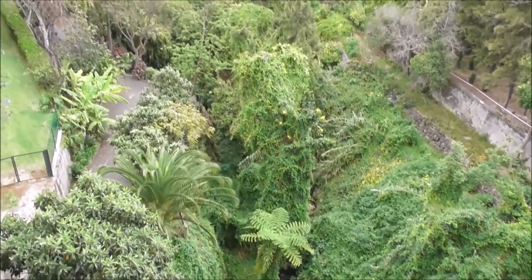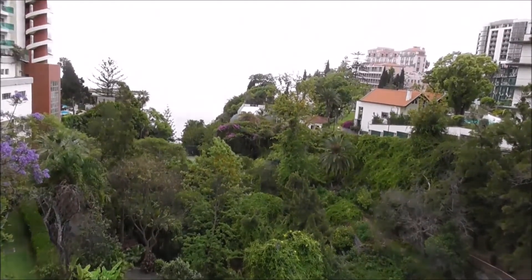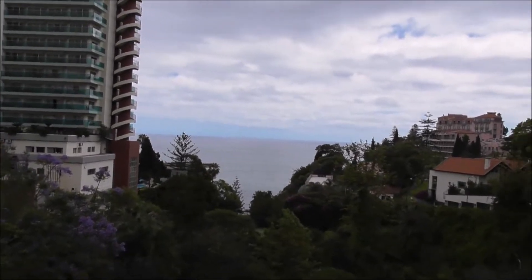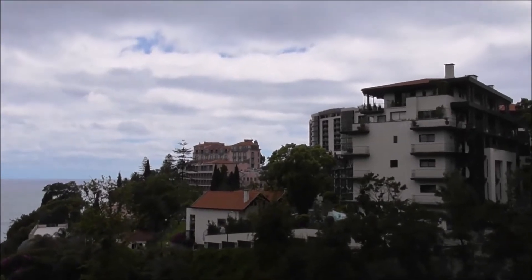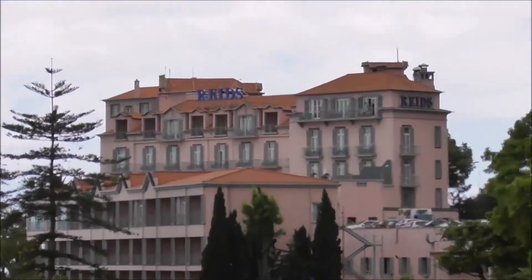But in the wintertime, these dry riverbeds all fill up — in December or January — and it's really heavy rain. And there is the famous Reid's Hotel out there on the coast, overlooking the bay.